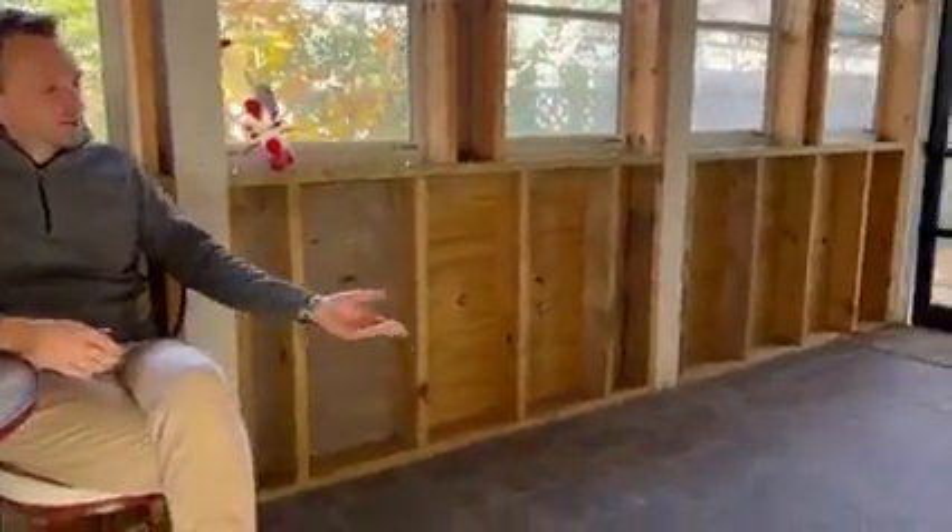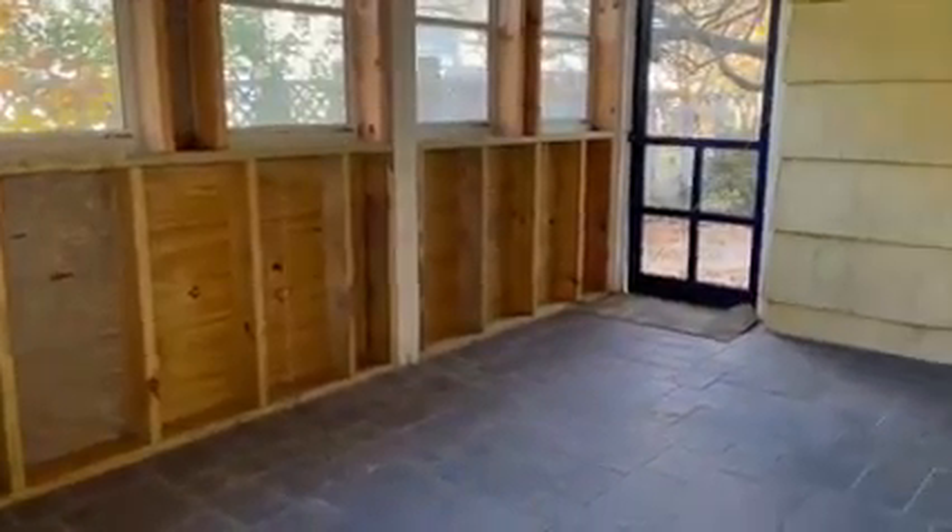And now to my favorite part of the house — the screened-in porch. Imagine yourself sitting here drinking your morning coffee, reading a good book, and listening to the birds and the crickets, and feeling the breeze flowing through this room without any insects. It also has a wonderful slate floor which is easy to clean.